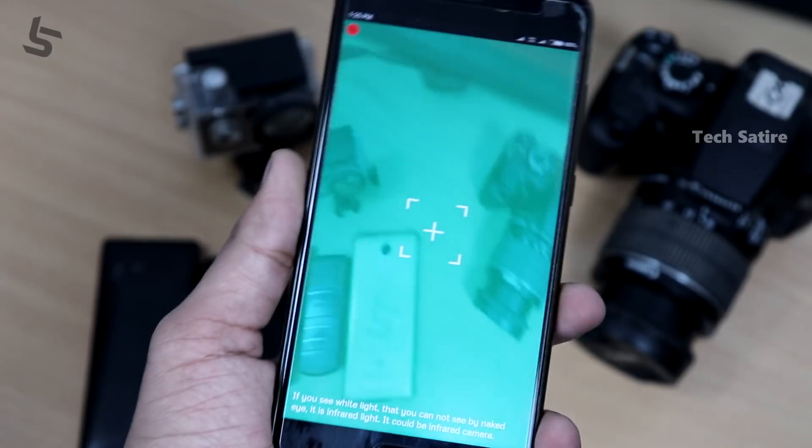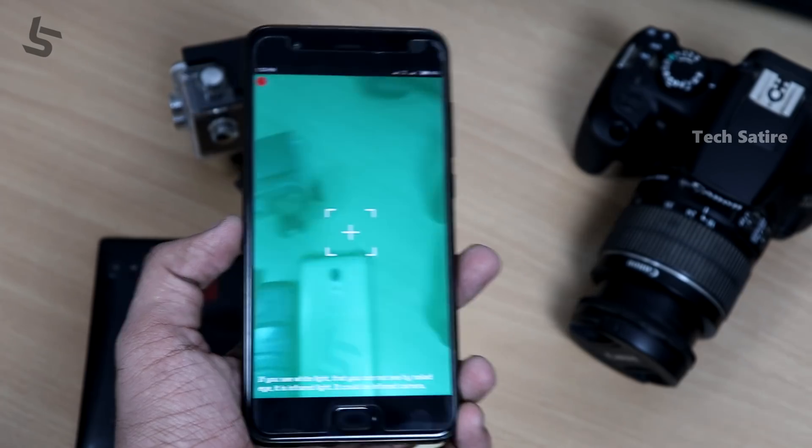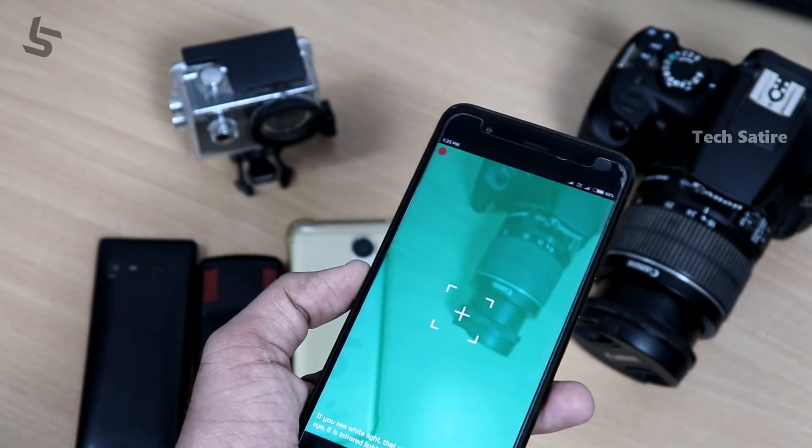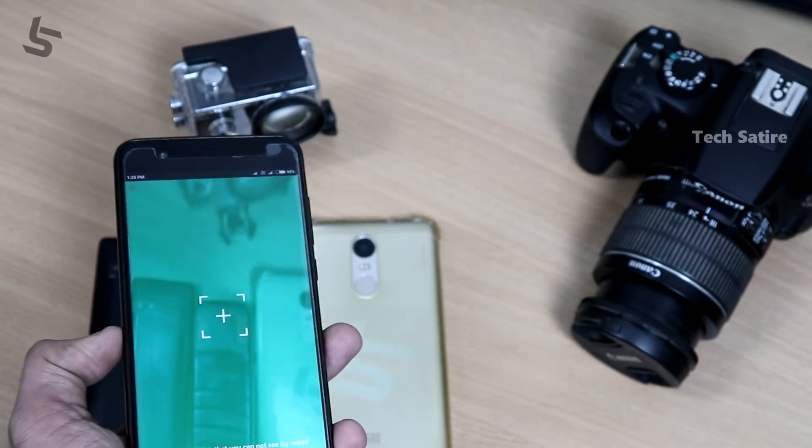These are IR cameras. IR cameras are infrared-based night vision cameras. You can see the video in the night. You can detect the IR camera using this method. IR is very natural — you can see our channel and also the iPhone X example.